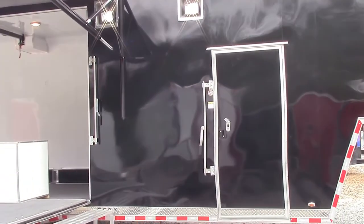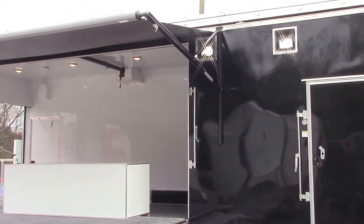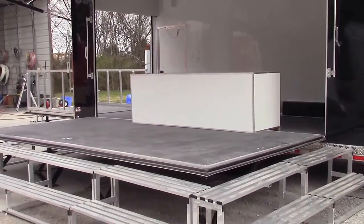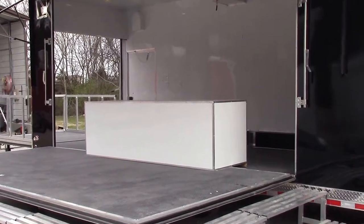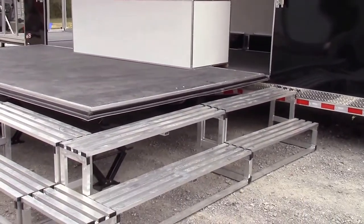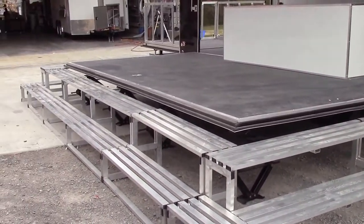We have a 36-inch side entry door. The side of this trailer has a screwless finish. We have a 16-foot stage area that is let down with a winch that is mounted in the ceiling — it's a power winch. This door is too heavy to pick up by hand. We have four scissor jacks for leveling the trailer.